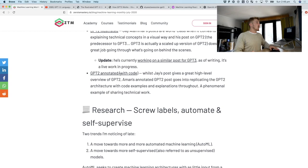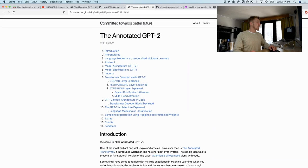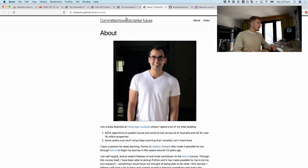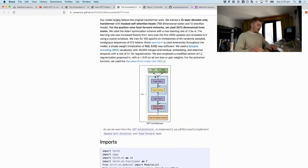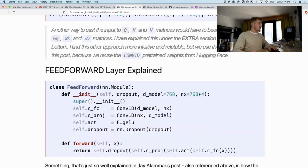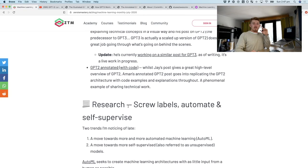If you want the code behind the scenes, check out the GPT-2 annotated by Aman Aurora. This is another great blog post and it has code to go along with it. It's all in PyTorch and it explains what each section of the model does. That's actually a really amazing blog post, so if you want to learn more, check that out.